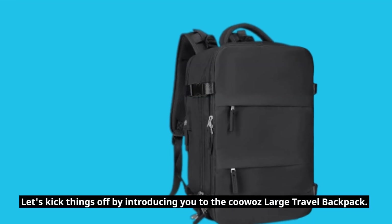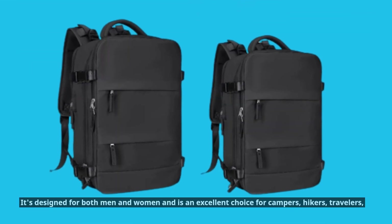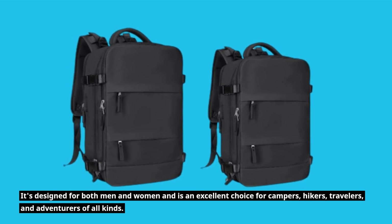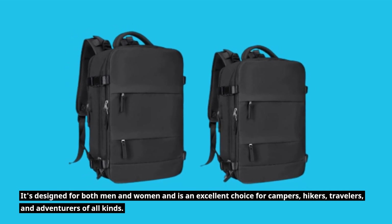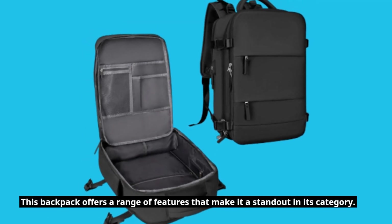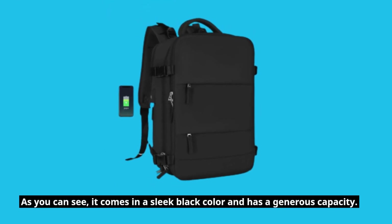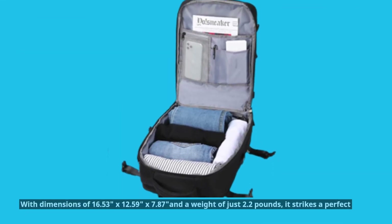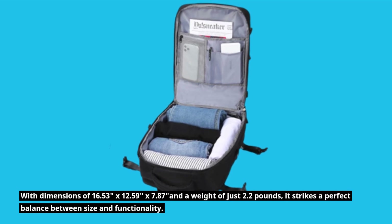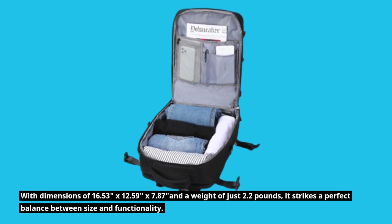Let's kick things off by introducing you to the KUWAZ Large Travel Backpack. It's designed for both men and women and is an excellent choice for campers, hikers, travelers, and adventurers of all kinds. It comes in a sleek black color and has a generous capacity, with dimensions of 16.53 inches by 12.59 inches by 7.87 inches and a weight of just 2.2 pounds, striking a perfect balance between size and functionality.